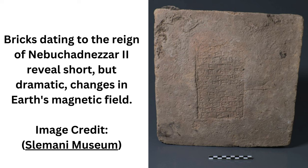The technique is pretty simple. Each of the 32 Mesopotamian clay bricks in the study is stamped with the name of the king that reigned at the time the brick was made.